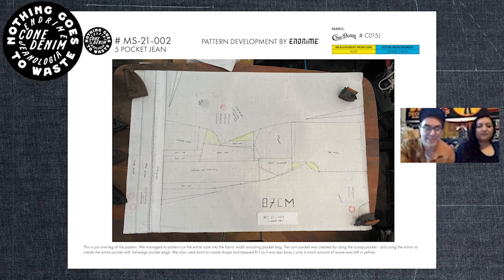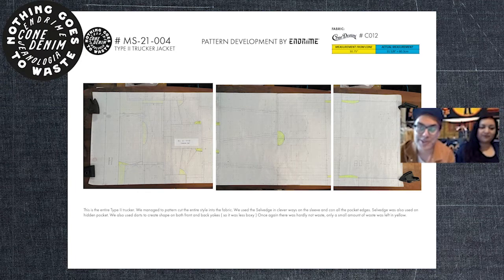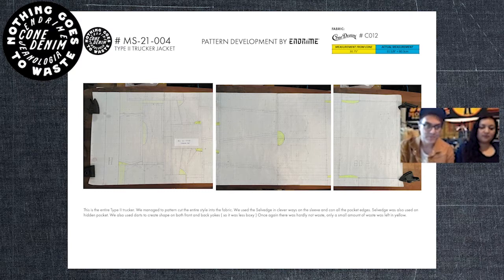This is one of my first attempts and I was quite excited about it — the trucker jacket, also done in salvage. Working in salvage is slightly easier because you've got a nice selvedge edge to place things against, like the inside of the cuff or any felled facing. I basically fitted the entire jacket on one sheet of paper, and the only bits I couldn't fit are highlighted in yellow — no bigger than an A4 sheet. I'm really proud of it; it just meant the sleeves are a bit boxier, which is fine.